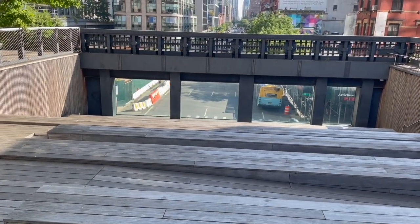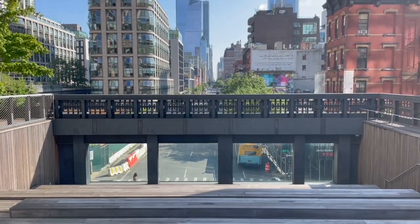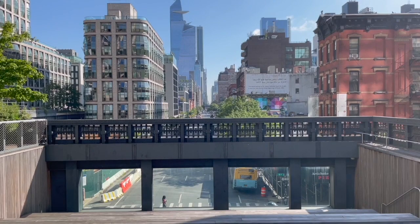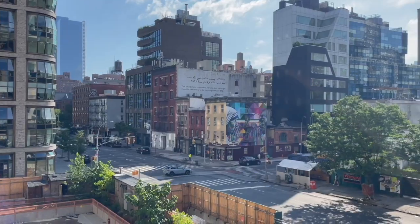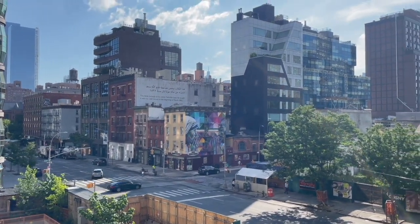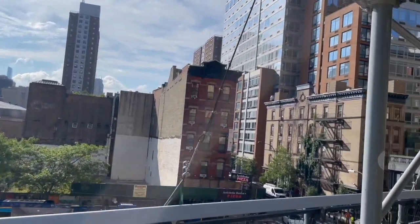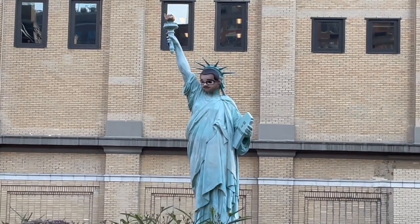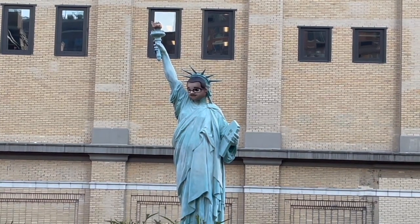There is a lot of seating area here overlooking the busy street in Manhattan. Here is Mother Teresa and Mahatma Gandhi. This doesn't look like the Statue of Liberty that I know.